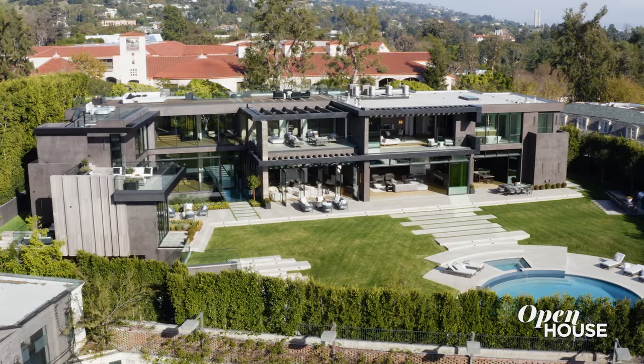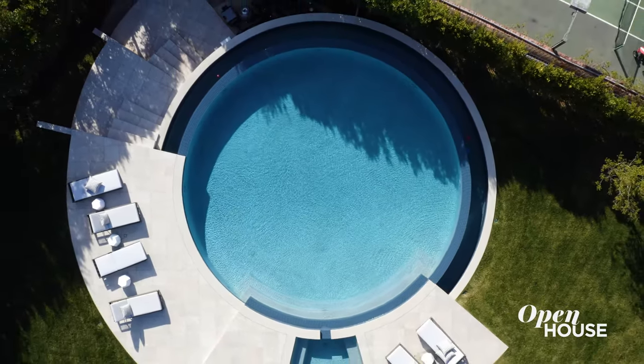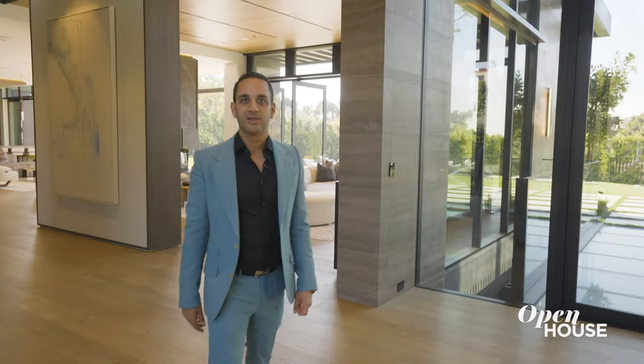Hi, my name is Sean Cohen, owner and developer at 615 Faring Road here in Holmby Hills. Inside this gorgeous home, you're going to see many different features — from a round infinity edge pool to a zen spa and a floating tree in the middle of a water feature. Lots of things to see inside, so let's get this going.